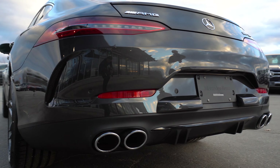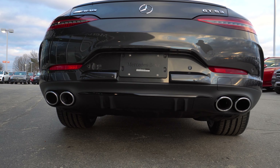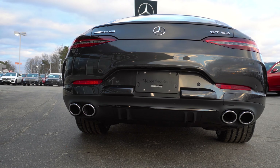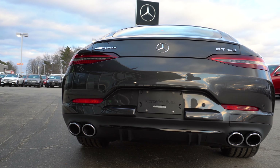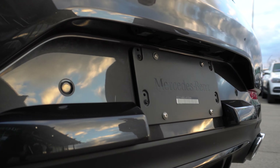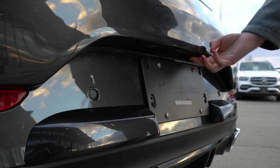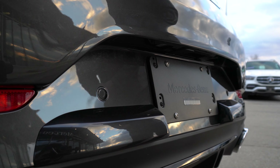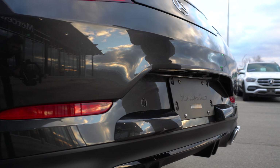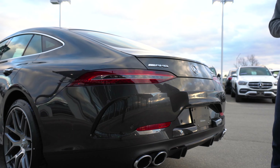Moving around to the rear side of the AMG GT 53 you'll see that we have the quad exhaust pipes down below. Those are part of the AMG performance exhaust system that this vehicle has. This vehicle also has a fold-down camera that comes out of this lip right here when you put the vehicle in reverse and it folds back into the vehicle when you put it in park or drive, keeping that lens clean.